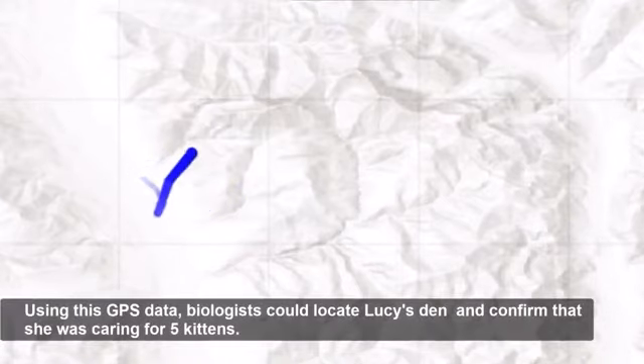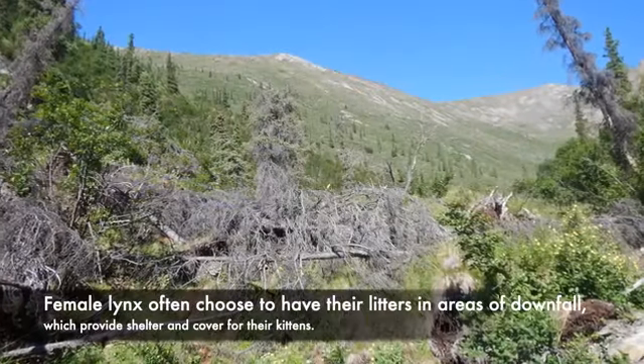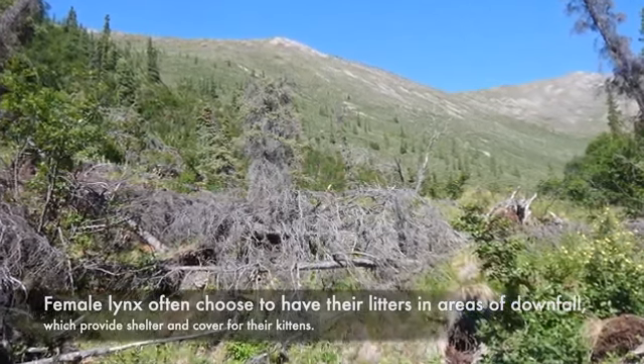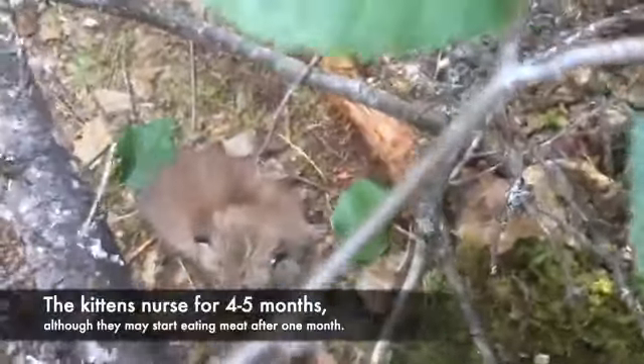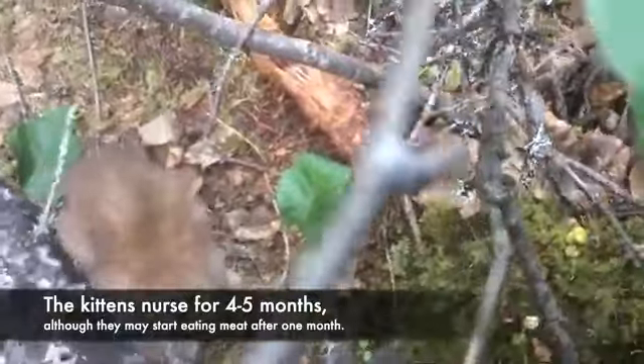The blue dot moves around a single quadrant of the map on the lowland side of an elevated area. Using the GPS data, biologists could locate Lucy's den and confirm that she was caring for five kittens. Female lynx often choose to have their litters in areas of downfall, which provide shelter and cover for their kittens. The kittens are born in early June.